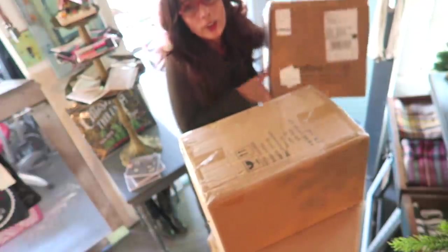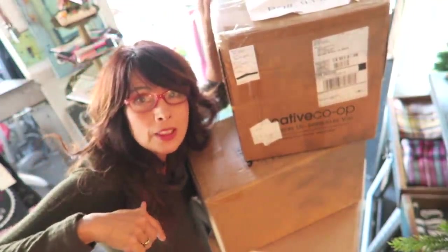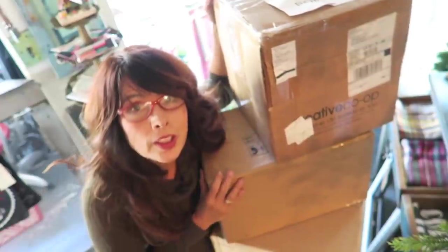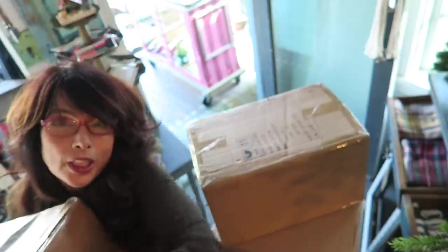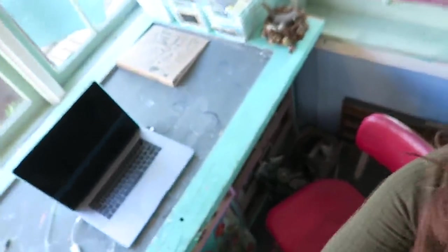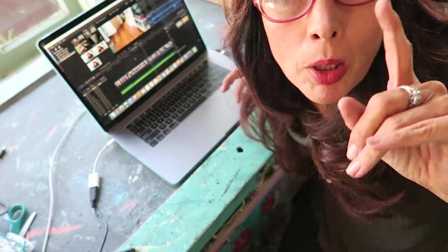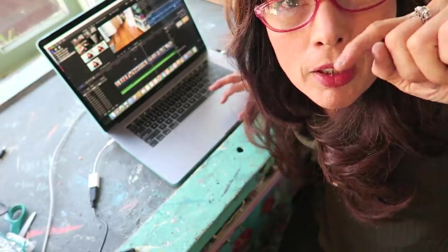One of my favorite parts about having a store is buying all the fun stuff. We're celebrating our 20-year anniversary coming up — and it didn't start off so easy. If you haven't seen part one and part two, there will be a link above so that this part of the video makes more sense.